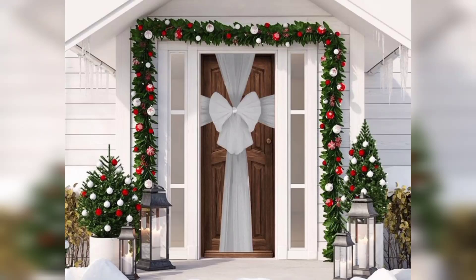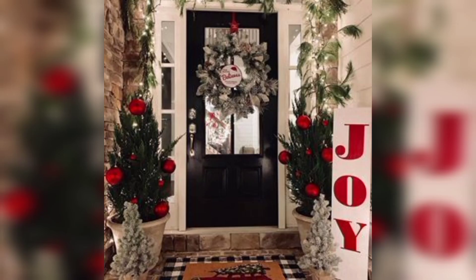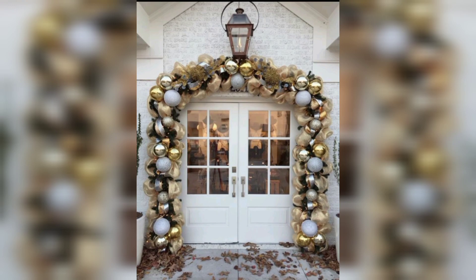As the holiday season approaches, there's no better way to share your festive spirit with the world than through your front-door decor. Transforming your entryway into a Christmas wonderland not only welcomes guests with warmth and cheer, but also spreads the joy to everyone who passes by. Let's explore some creative and delightful ideas to make your front door a beacon of holiday delight.